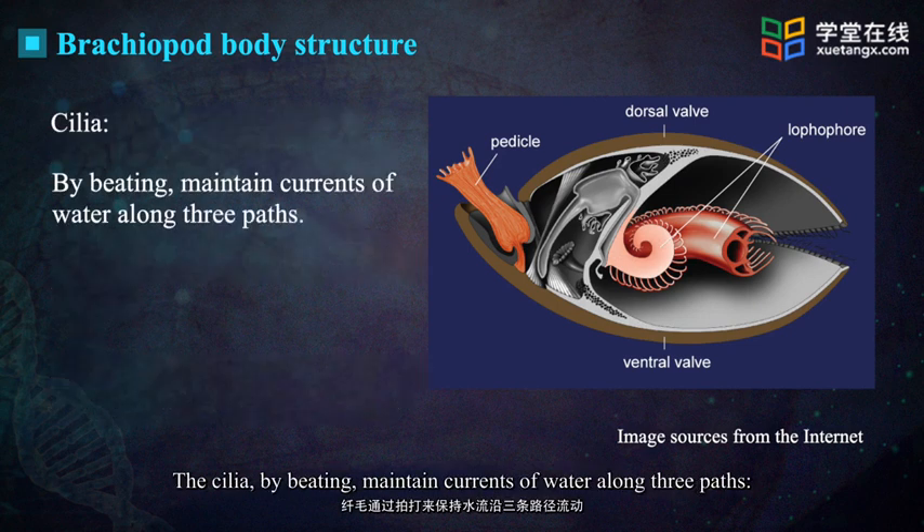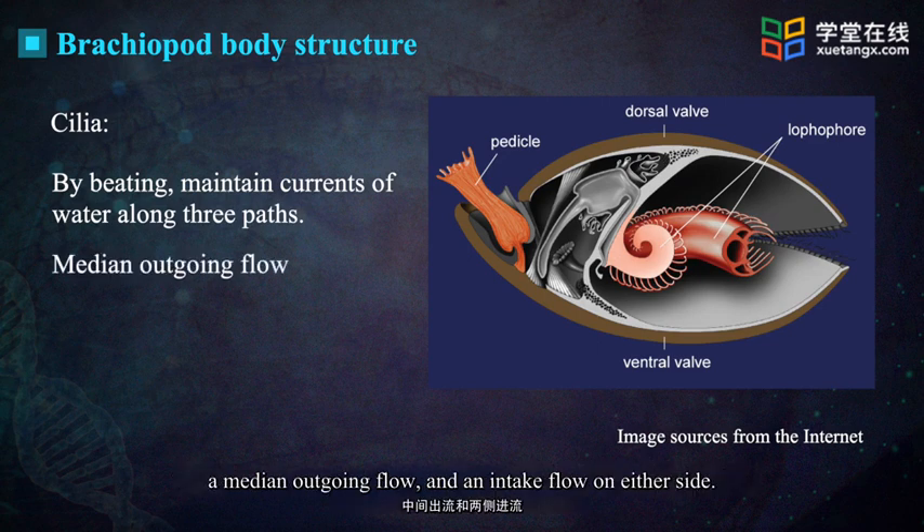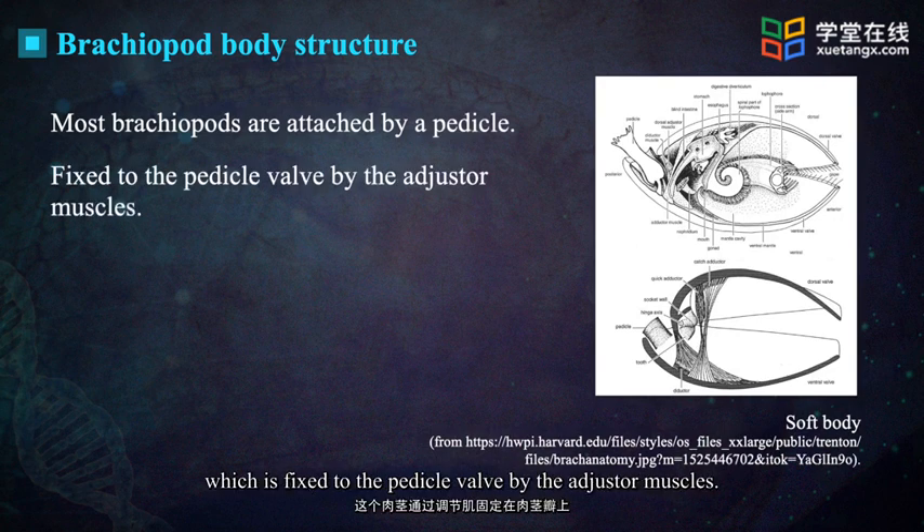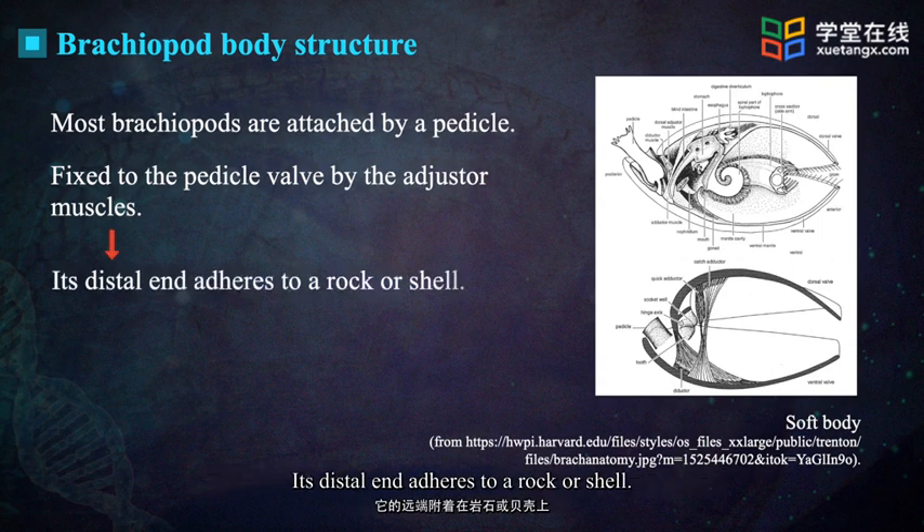The cilia, by beating, maintain currents of water along three paths: a median outgoing flow and an intake flow on either side. Most brachiopods are attached by a pedicle which is fixed to the pedicle valve by the adjuster muscles, and its distal end adheres to a rock or shell.